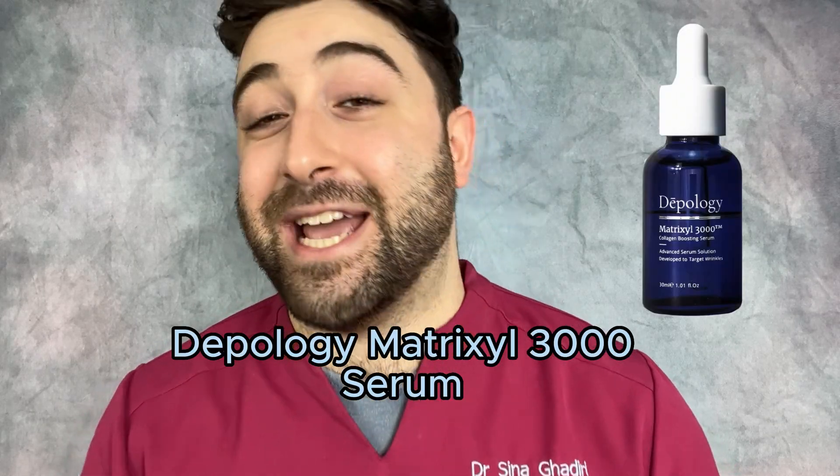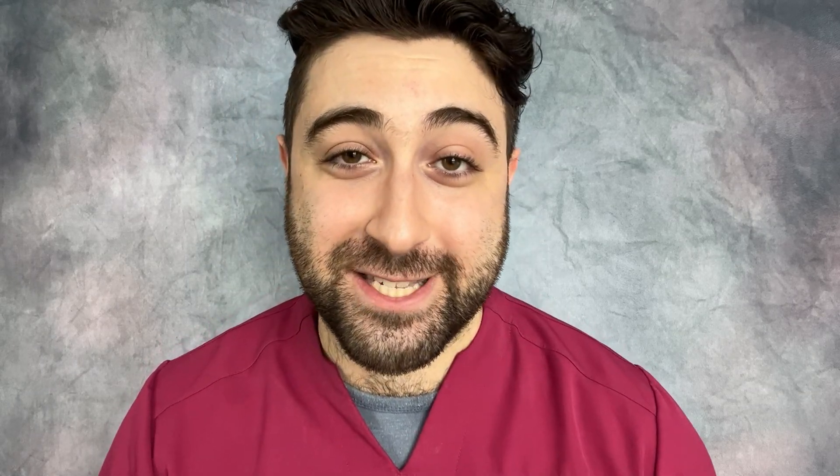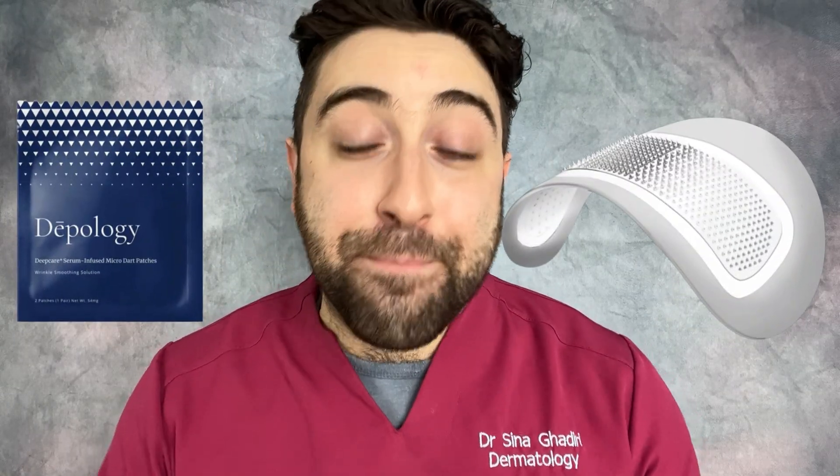However, we have seen breakthroughs in the last 50 years with products which can help. Topical retinoids are probably the most famous example, and more recently Matrixyl 3000, which contains two active peptides that boost the production of collagen and suppress inflammatory pathways in the skin. And Deepology has gone one step further with microdart patches, which are designed to get products deeper into the skin to enhance their anti-aging benefits.